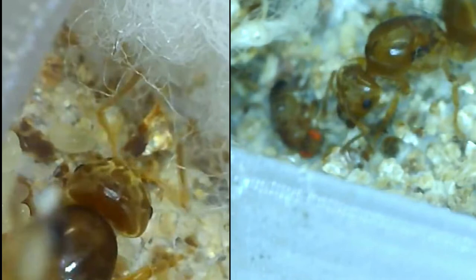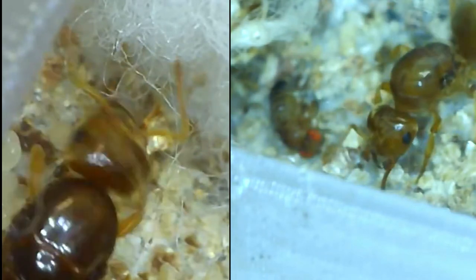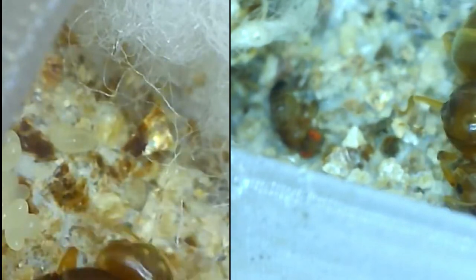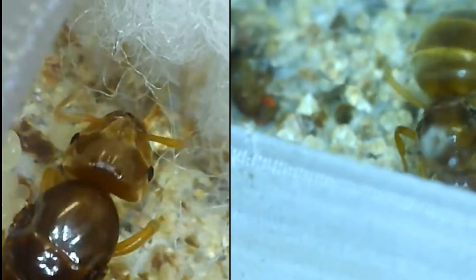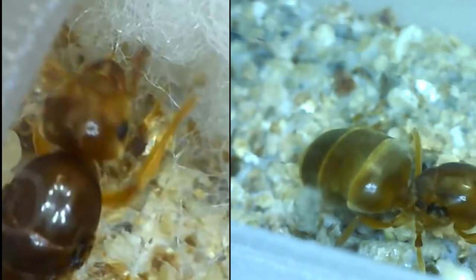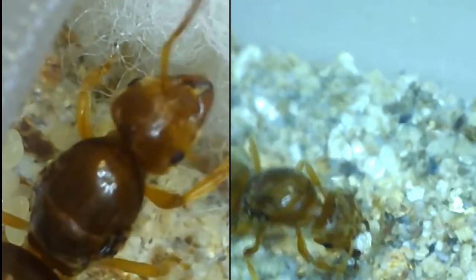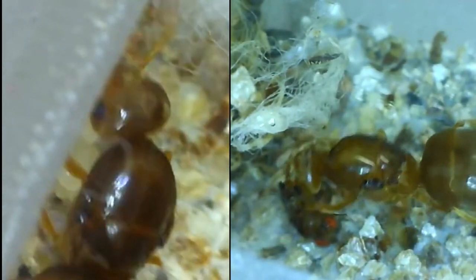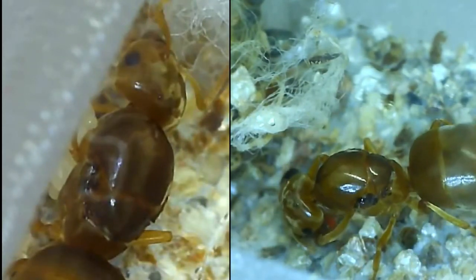The fruit fly just walked across the glass. The queen on the right — it's pretty cool — she goes over, picks up a little rock, and then carries it back over to the fruit fly. Not exactly sure what she was doing, whether she's using it to try to bury it or not.